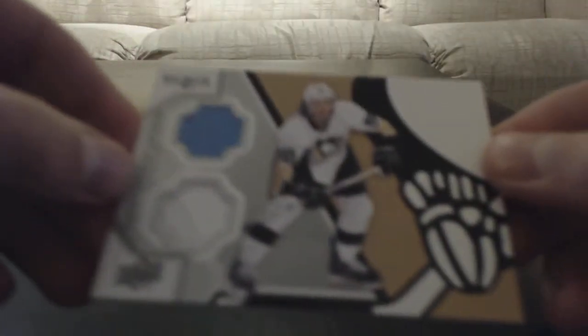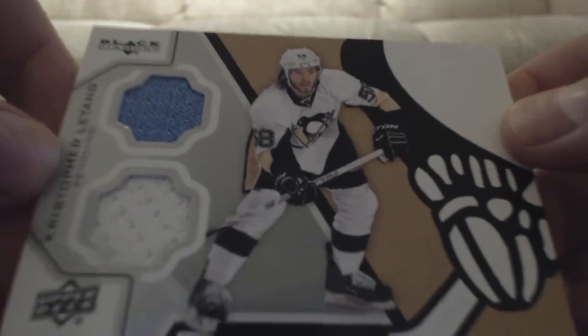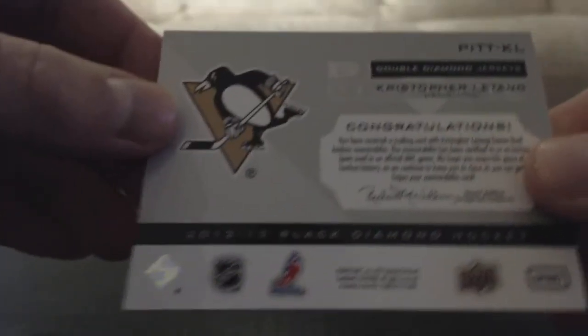I'm going to take it out of the top loader. I traded this for this 2012-13 Black Diamond double jersey — dual jersey, whatever you want to call it — of Chris LePang. There's the back. So that is up for trade, and my two other cards I'm going to be showing in this video from the trade are PC.